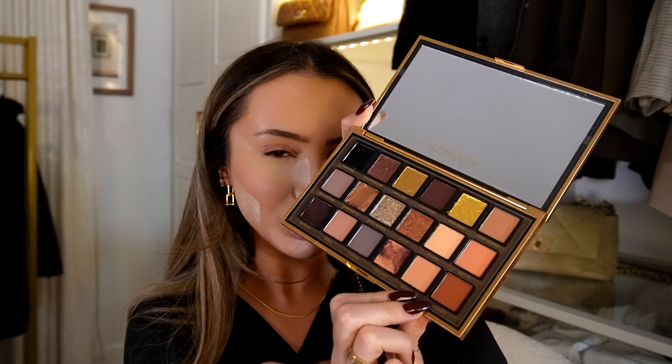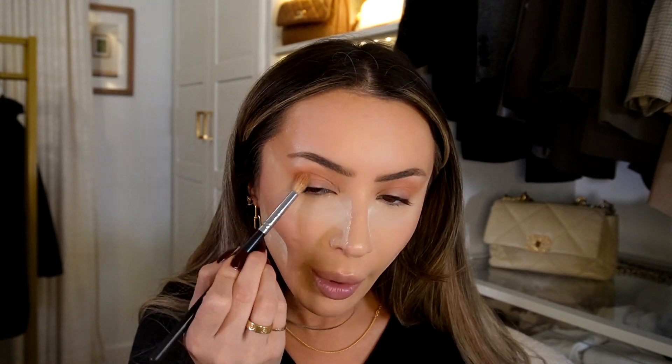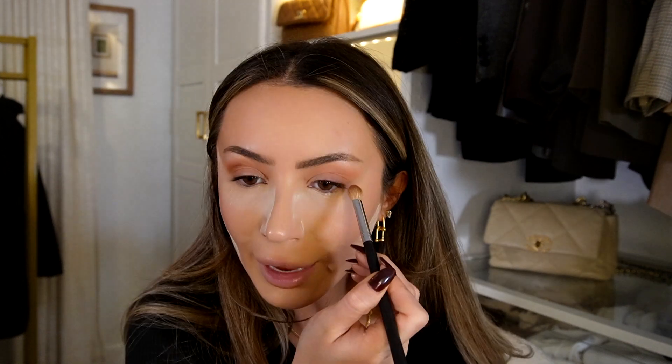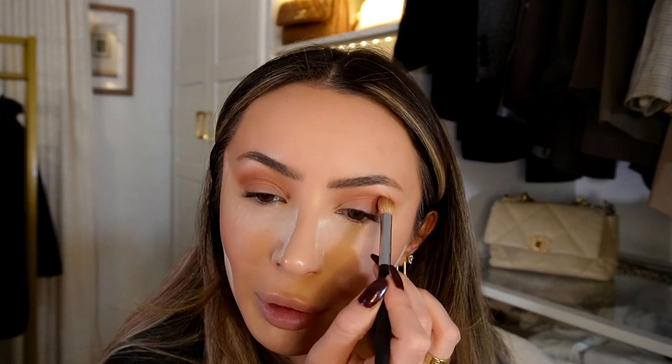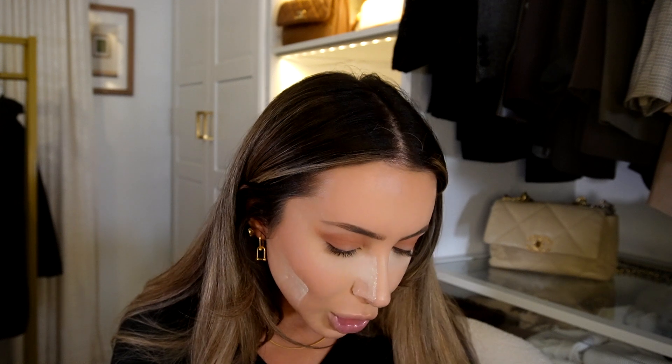Even though I'm the worst at eyeshadows, I'm going to test this out. First I'm going in with Best Self, which is a safe transition shade, and placing it in the crease. We've got a nice orangey transition shade going. I always lift the eyeshadow up — everything about eye makeup goes upward. Then I'm going in with Keep Going, a slightly darker shade, to deepen up the crease. I saw on TikTok that my eyeshadows look bad because I over-blend, so I'm trying not to blend as much.